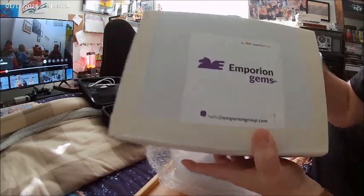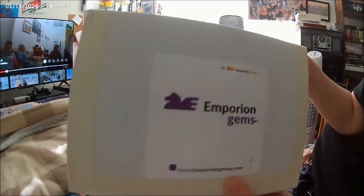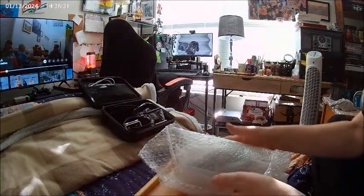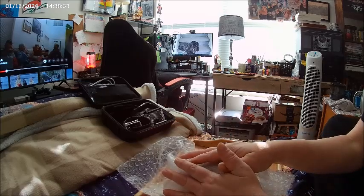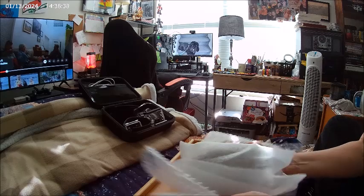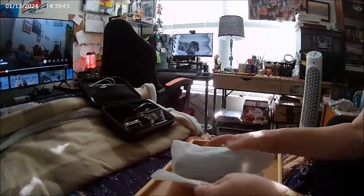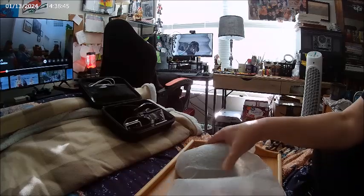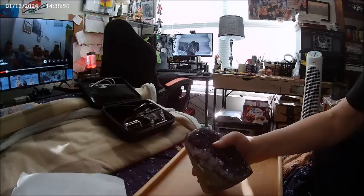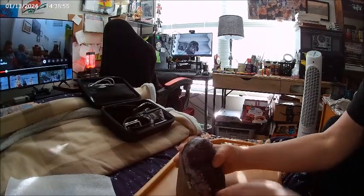Here's their email address — I will post that link and the link to where I bought this on Amazon in the video description. So there goes the box. Very fun bubble wrap — we can play with that later. Here we go, it's this foam paper, and I am just so excited. Look at that — yes, it is three pounds.